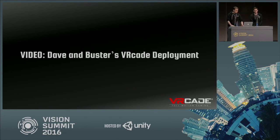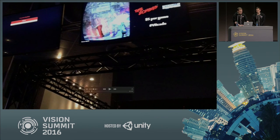We actually have a video of our Dave & Buster's deployment, taken at Dave & Buster's in Milpitas. You can see our arrangement — three monitors, a 15 by 15, one-player system. You can see how these people who've never played VR before react to something like this.